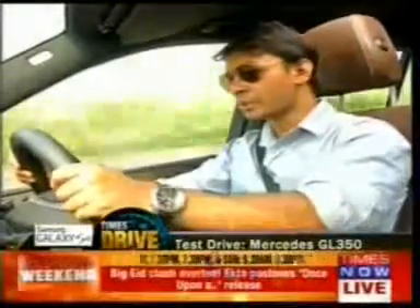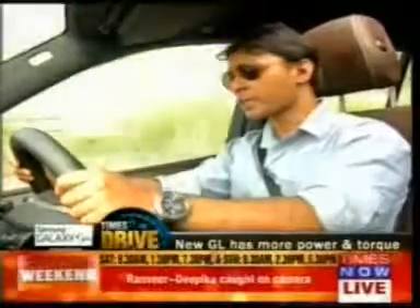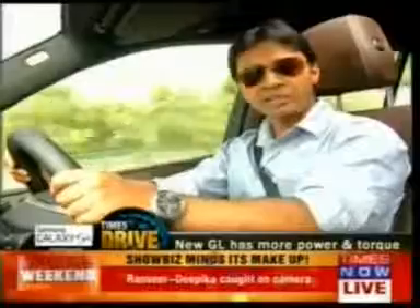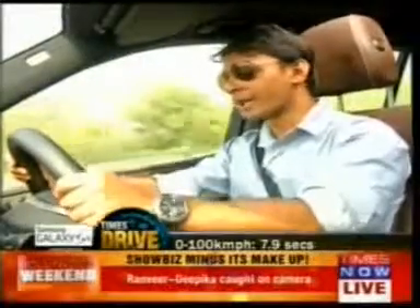It's got 619 Newton-meters — that is 109 Newton-meters more — and 258 BHP, that is 34 BHP more than the previous gen car. It's fast; 0 to 200 comes in 7.9 seconds.